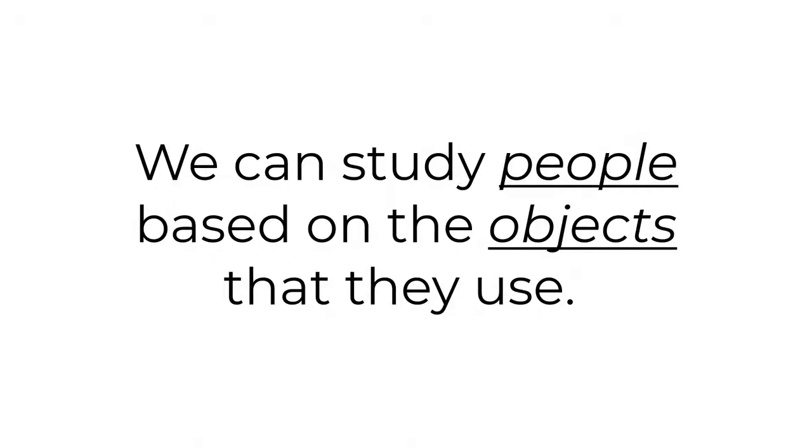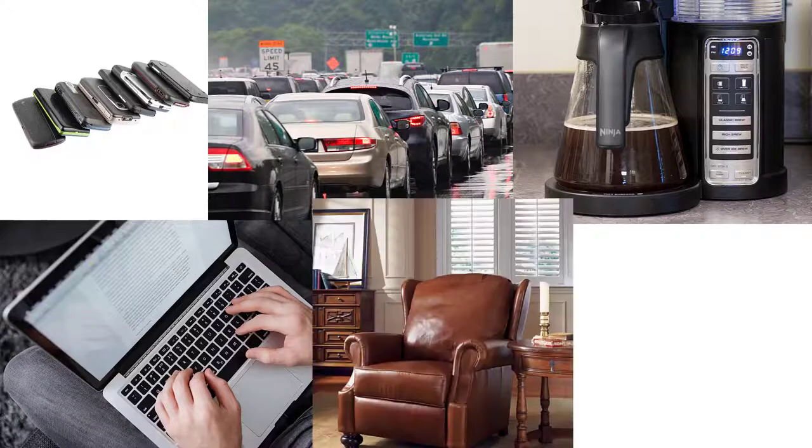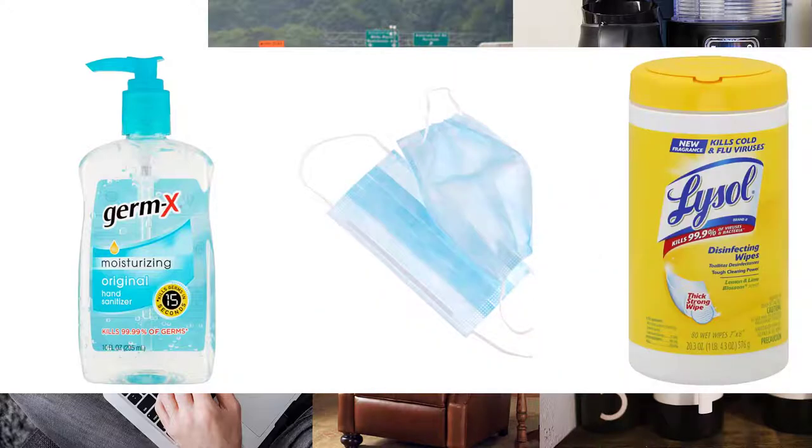For example, think about some of the objects we use on an everyday basis right now in 2021: cell phones, cars, coffee pots, computers, recliners, mugs, and yes, hand sanitizer, masks, Lysol wipes — you know, 2021 stuff.